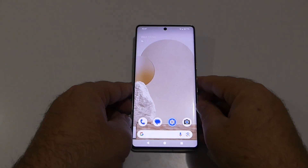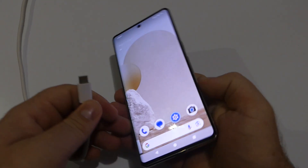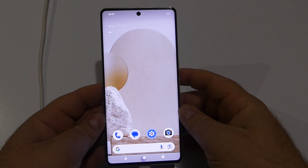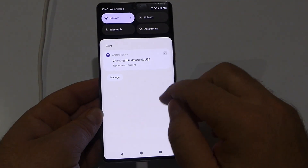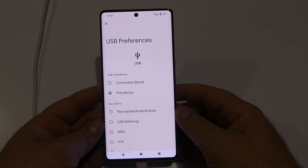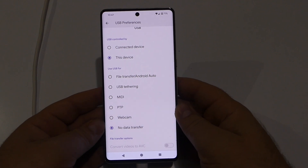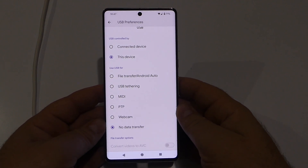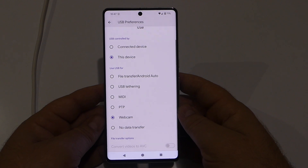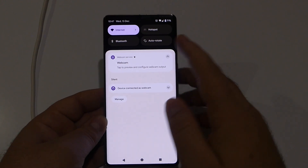Let's try connecting the USB cable again to see if the webcam mode is now available after the update. Plug in the USB Type-C cable, swipe down, tap on the USB menu — and look at that, we've now got the Webcam mode right there. Previously, before installing this update, we didn't have this option. So now we've got Webcam mode available on this Pixel 7 Pro.